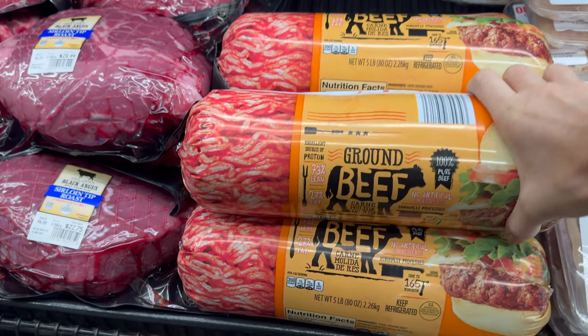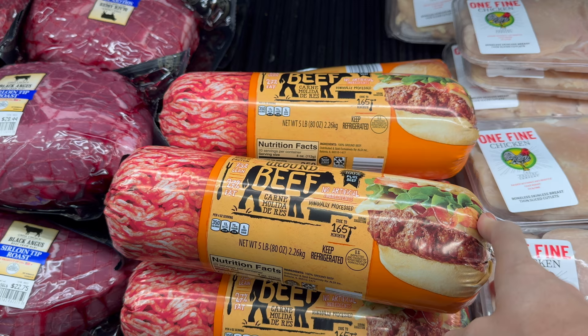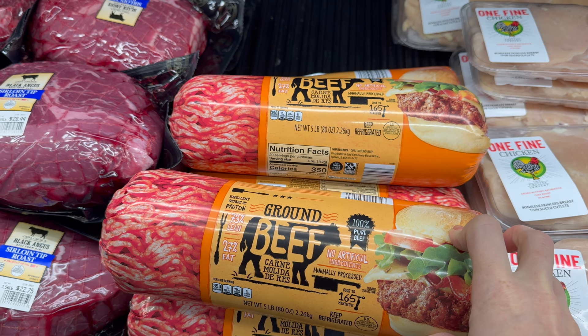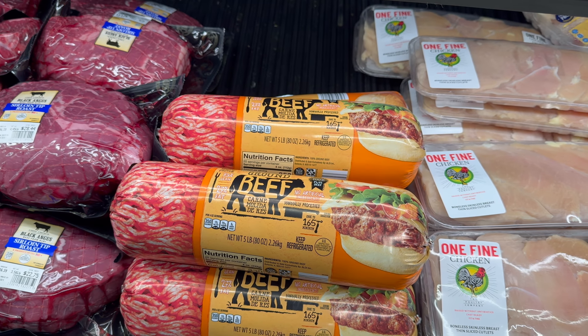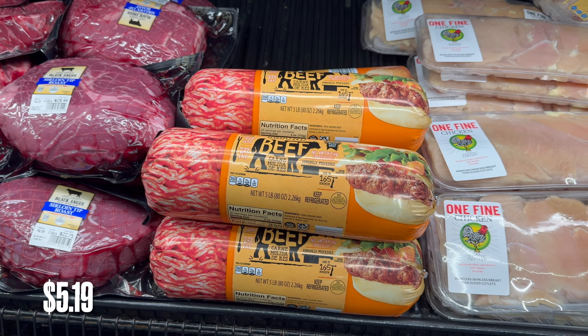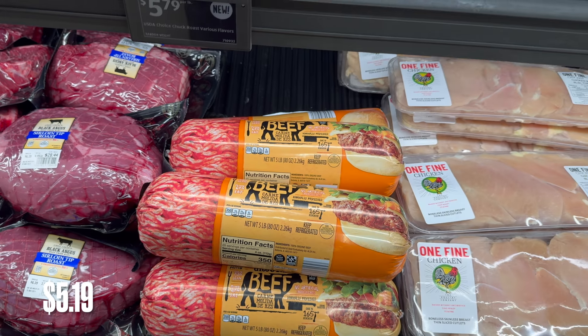Whoa, I have not seen this here — ground beef, carne molida. It's 73% lean, so there's extra fat but it's got lots of protein — 100% pure beef. The thing is huge — five pounds! You could totally take that home and split it up. I don't know the price on it, but I'll look it up and see if it's a steal of a deal.